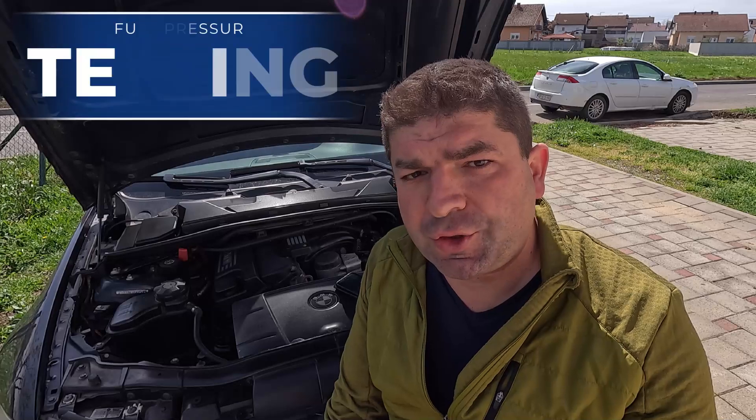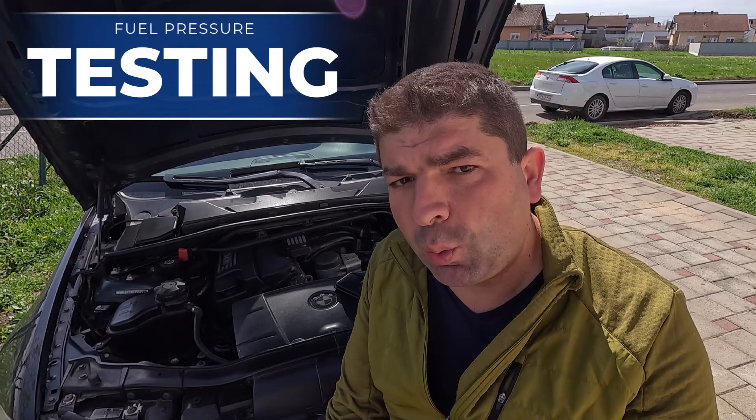If you suspect the fuel pressure in your car is low, the best way to verify this is by performing a pressure test. For this, you'll need a fuel pressure gauge and some reference data about the correct values for your car. This can usually be found in the service manual or by searching on the internet. The procedure itself is not very difficult, but I must advise you to perform it only when the engine has cooled down. There is always a chance some gas will leak out, and you don't want it to spray all over the hot exhaust manifold.